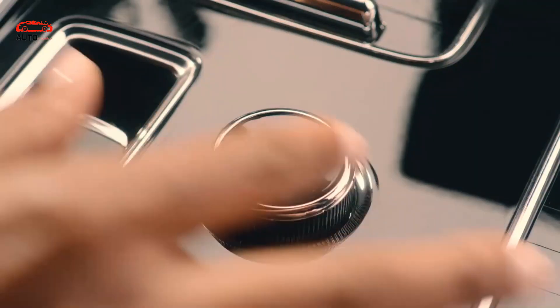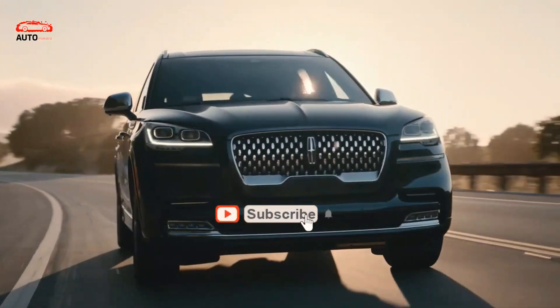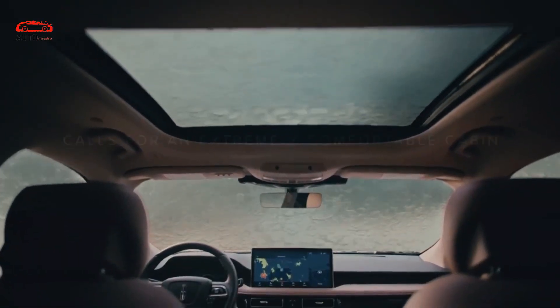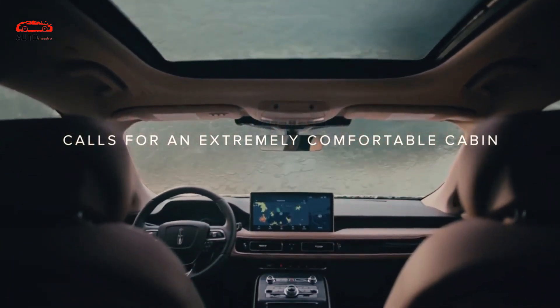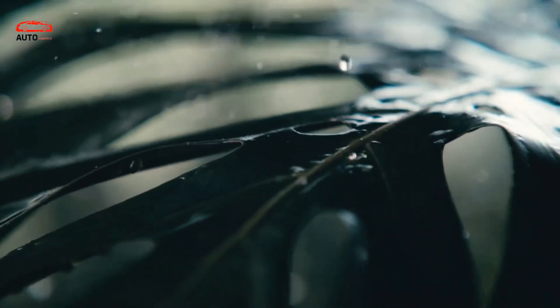Unlike the exterior, the interior was refreshed last year. For that update, we saw an essentially refreshed cabin with a totally new dashboard design. What we can see is a considerably more attractive design and essentially better build quality, with very fine materials and attention to detail. The new large infotainment screen also has an immense impact on the dashboard's visual appeal.